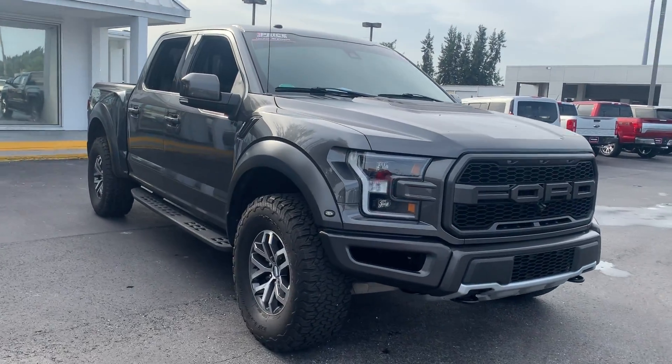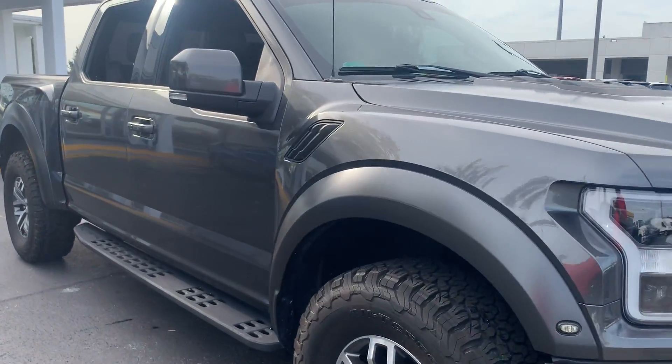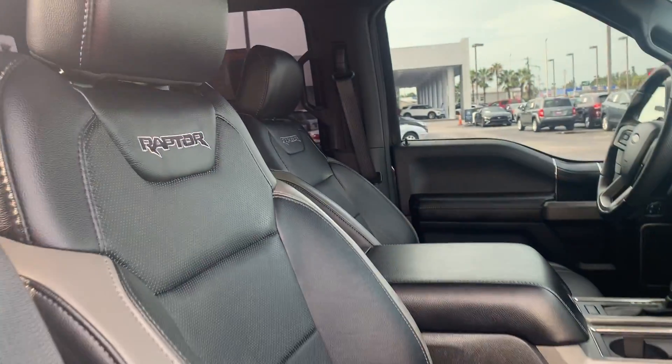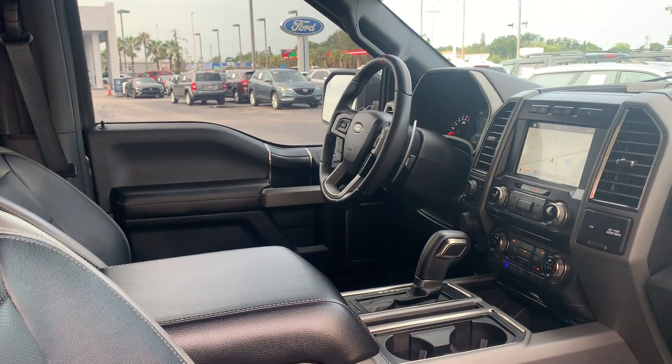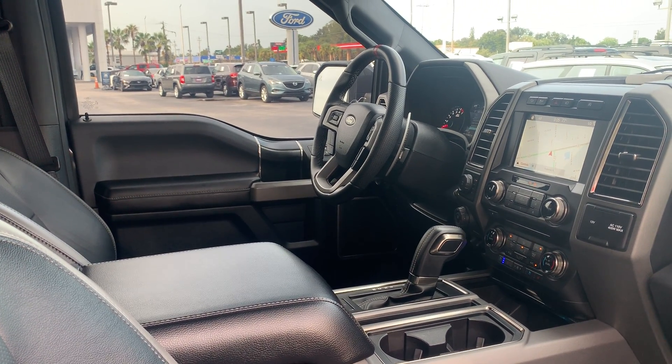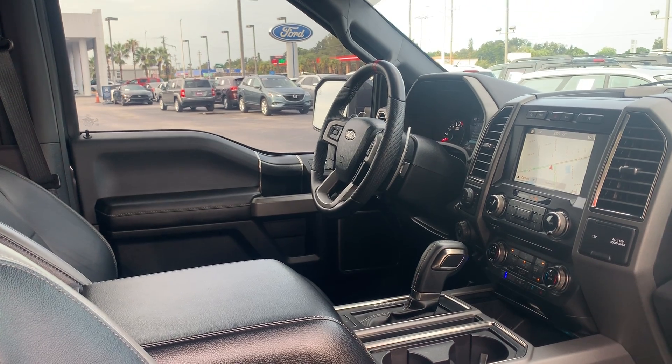This is a 2018 Ford Raptor SuperCrew, gray over black leather interior, dual power seats, leather wrapped steering wheel, paddle shifters, power windows, locks and mirrors.